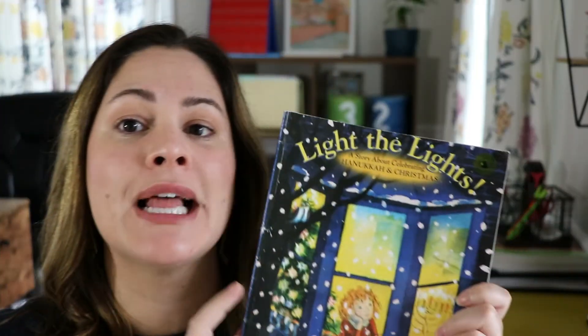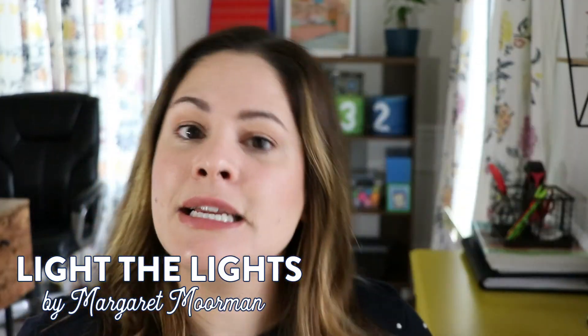The last book I want to share is called Light the Lights by Margaret Moorman. It's not a particularly deep book, but it is a light and heartwarming story about a little girl who celebrates both Hanukkah and Christmas. It doesn't go into detail about the origins of either holiday, but it does touch upon quite a few traditions from both. Read your classroom and audience — think about whether students could connect to this story, and even if they don't celebrate either holiday, they could compare and contrast the two or reflect on how their own traditions differ from the girl in the story.